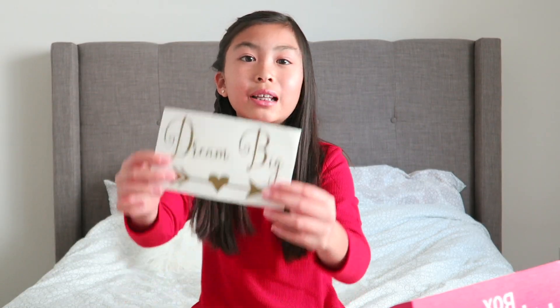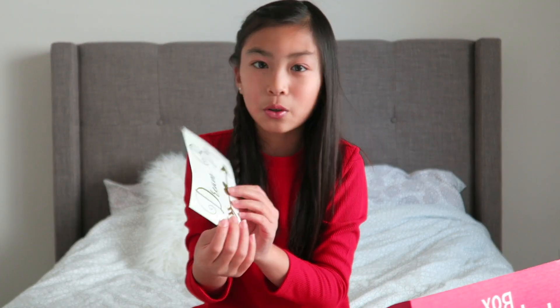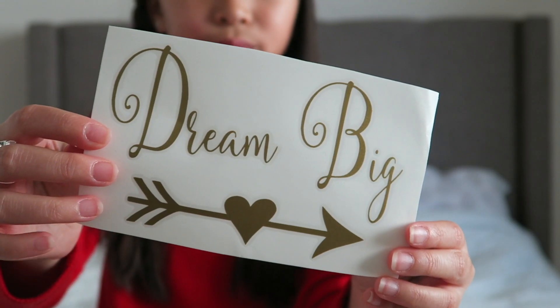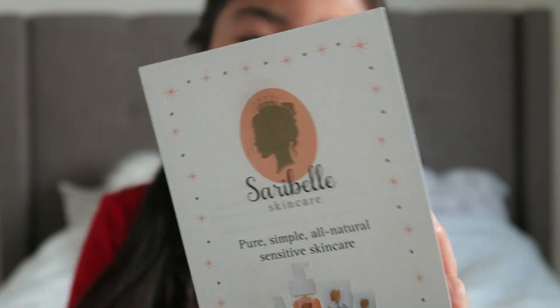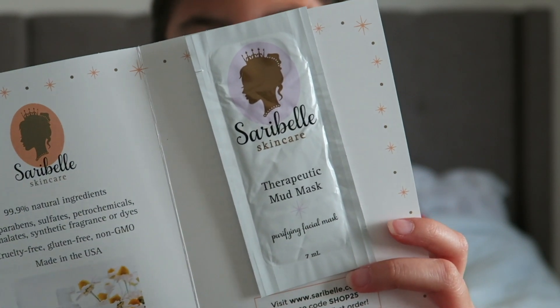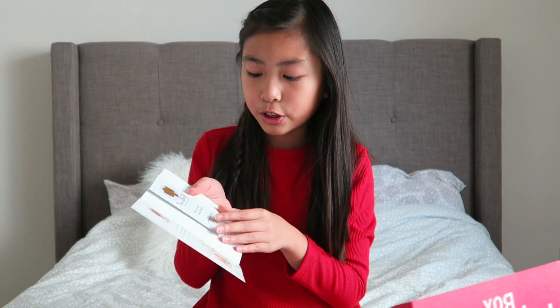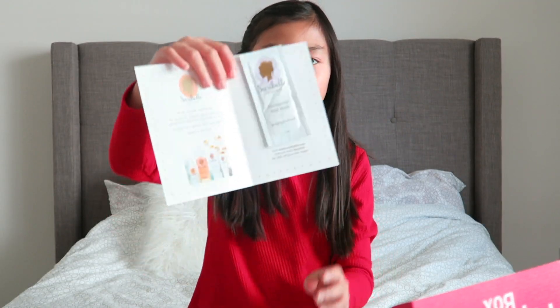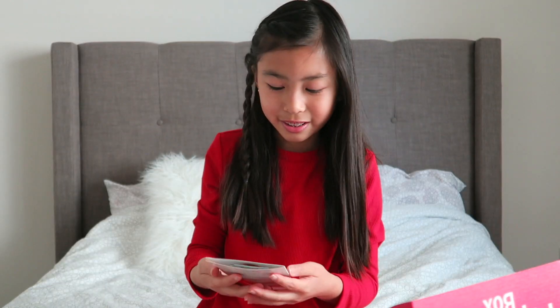The next item is a Dream Big decal and I love the gold accents. The next item in the box is a Sarah Belle skin care sample. If you guys don't remember, I actually did a skin care routine a couple videos back and this was a part of it — this is the mud mask. I'm really glad this is included.